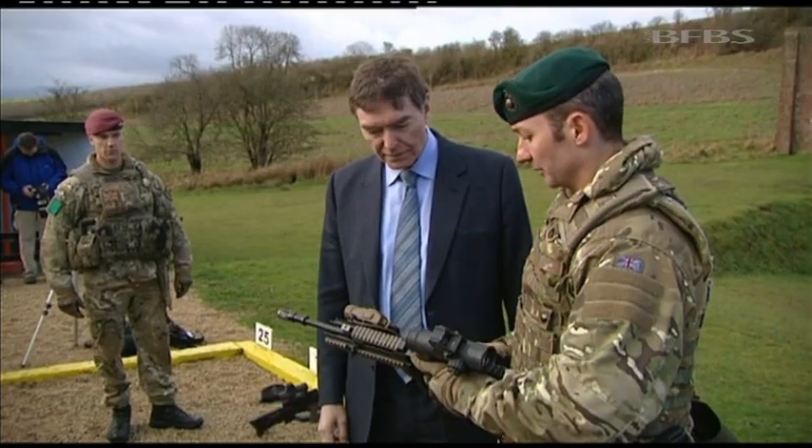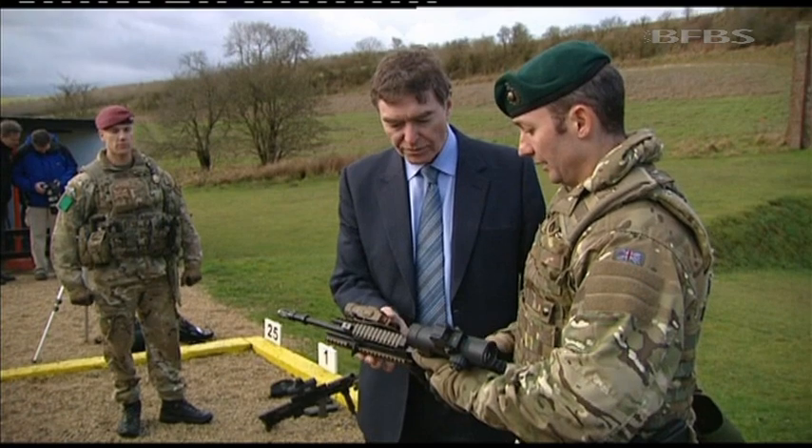With me now is Philip Dunne, the Minister for Defence Equipment Support and Technology. Minister, just how important are these items that we've seen today? I think this is a really important day to demonstrate to the Army and to people who are considering joining the Army that we are providing state-of-the-art battle-winning equipment to our men and women on the front line.